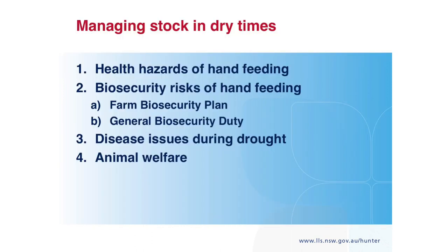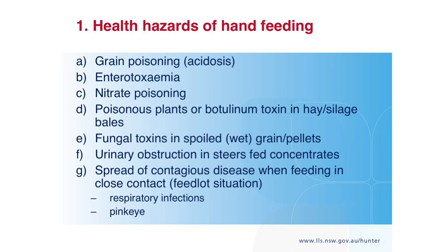I've been asked to speak about the health hazards of hand feeding. I'm obliged to talk about the biosecurity risks of hand feeding and the farm biosecurity plans you've all got in place. There are other disease issues during drought and animal welfare — I'm going to talk about some of these in more detail and touch on the rest.